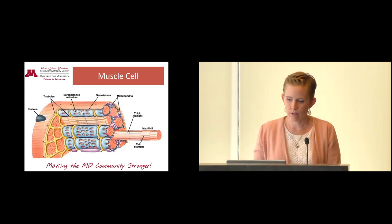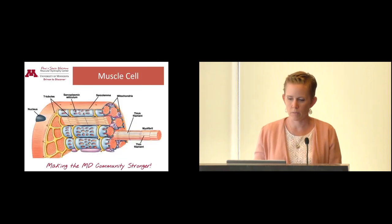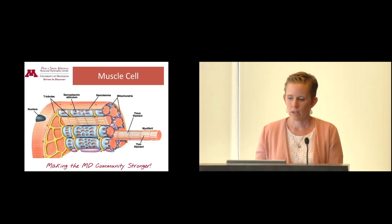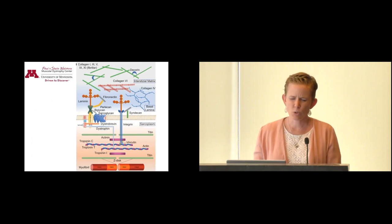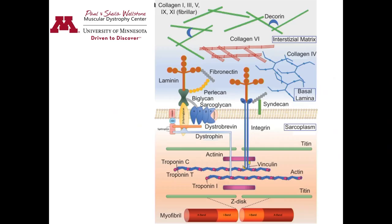Looking at that thin and thick filament — between those, for them to communicate and work together, the dystroglycan complex and all those proteins need to function properly. That complex links the thin filament to the matrix, giving it something to anchor on. Kind of like the muscle anchors on the bone, this filament needs to anchor onto something, and it does so with the help of dystrophin. Dystrophin is that light blue anchor attached to the thin filament — it helps the filament pull, move, and slide so the muscle can contract.